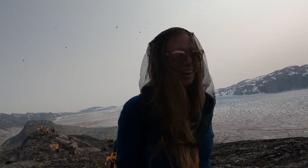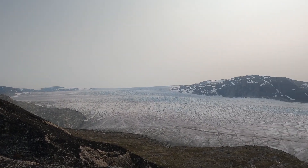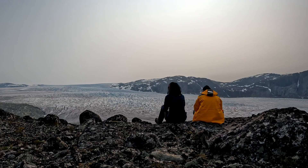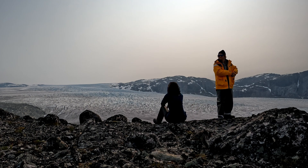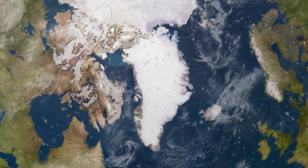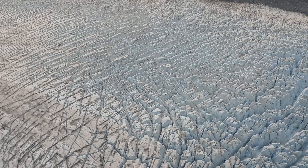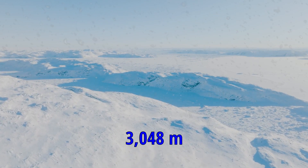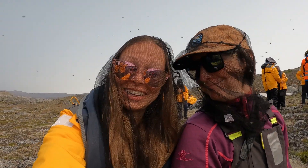This is so amazing — I really can't even believe we're here right now. The Greenland ice sheet is 1,400 miles long and 700 miles across its widest point, with an average depth of 5,000 feet. The thickest point is 10,000 feet of ice.